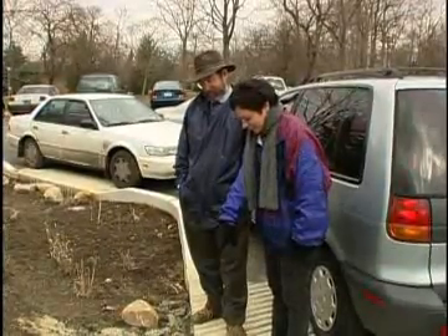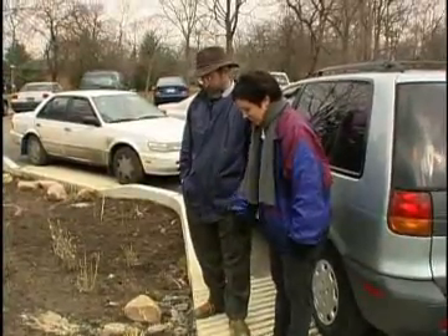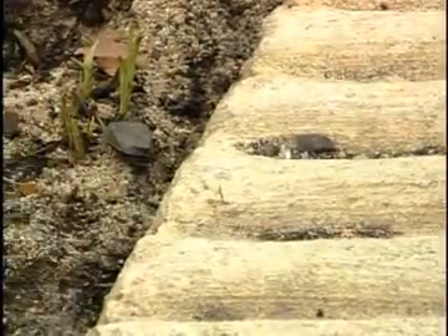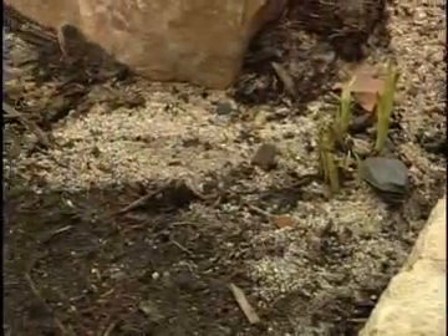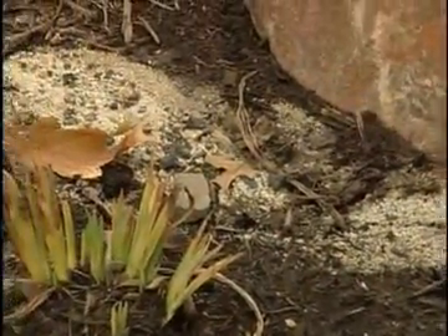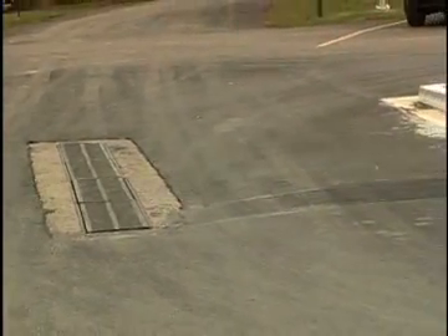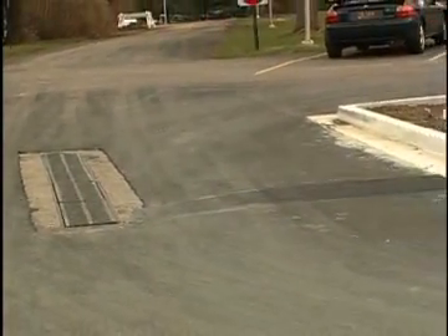I can see right here there's runoff from the parking line. What you're actually seeing is the sediment that was carried in by the runoff. All this sediment is eroded right off the parking surface. This would normally go right to the storm drain, which is right next to us here. Now it's being intercepted by this island and being trapped on the surface.